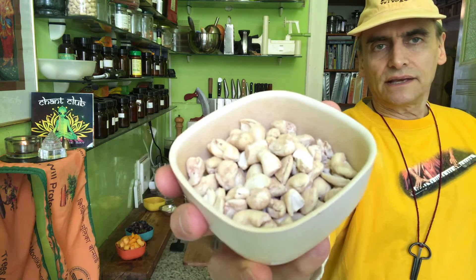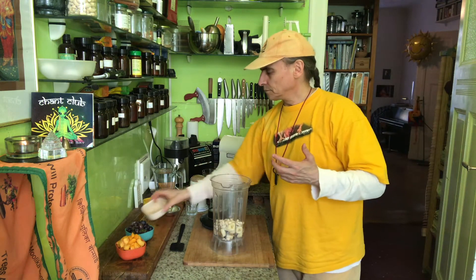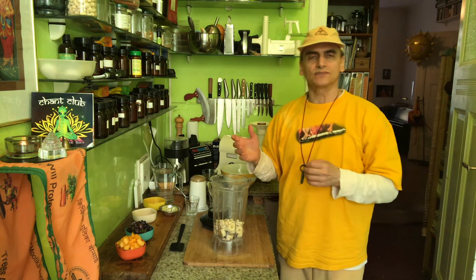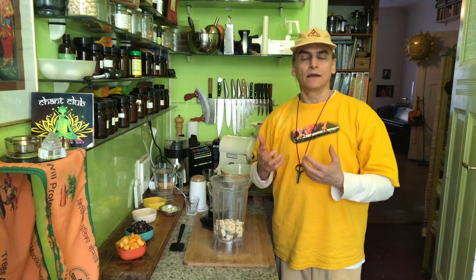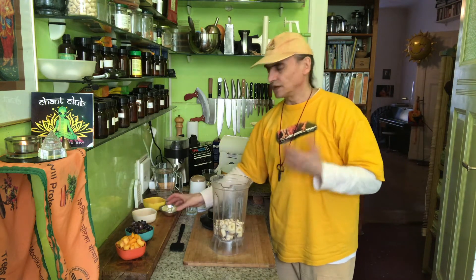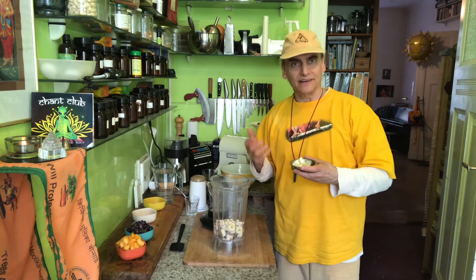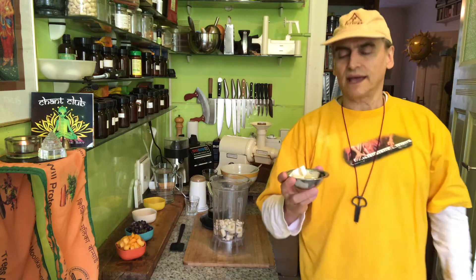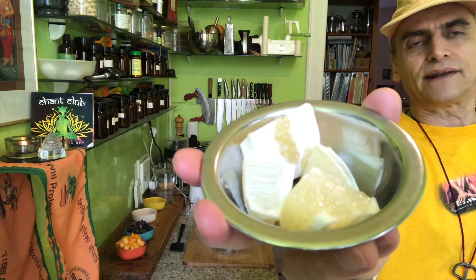I'll put in half a cup of cashews — a little bit more than half a cup. You don't have to use cashews together with bananas, but the bananas make it a little bit creamier, sweeter, and lighter. Cashews have a lot of fat and protein, and the bananas scale it down and make it lighter and fluffier, especially with the frozen bananas. I also add the juice of half a lemon.